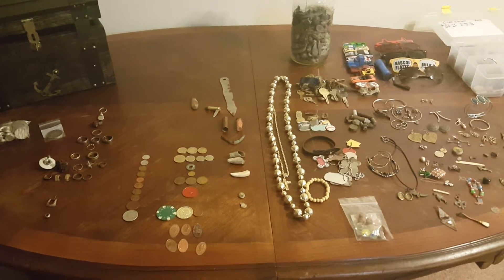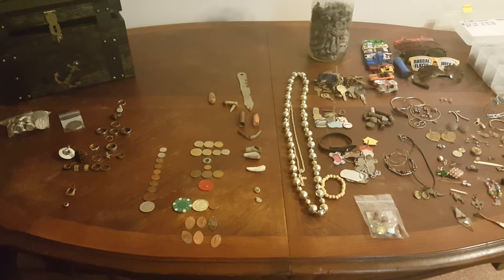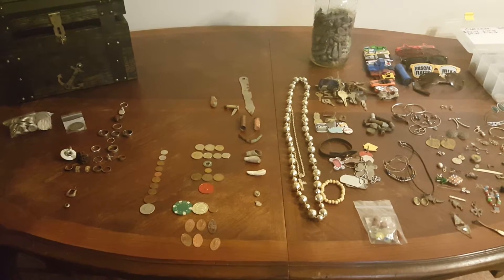Good morning folks, Dill Digger here. It's 2 o'clock in the morning, 20 July 2016. Thought I'd do a video before I head out to Ocean Beach and do a little detecting.